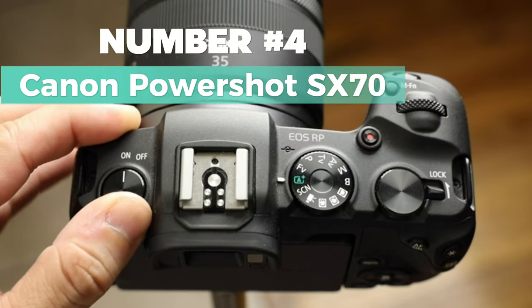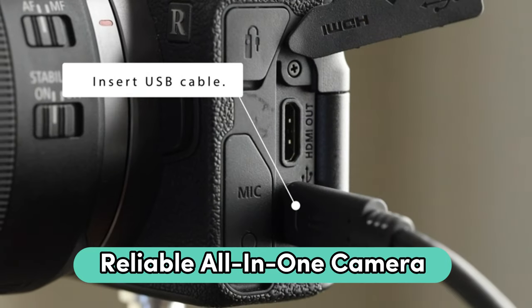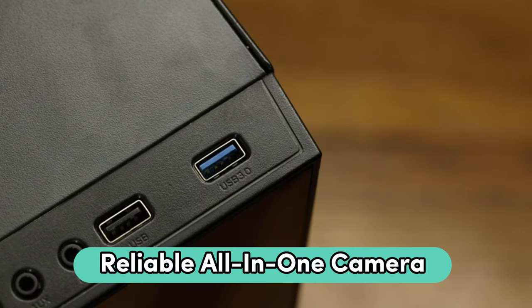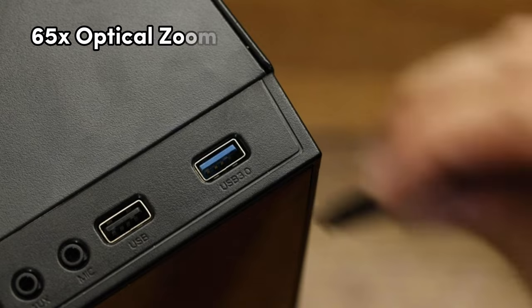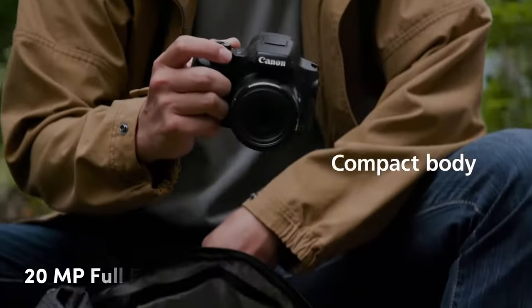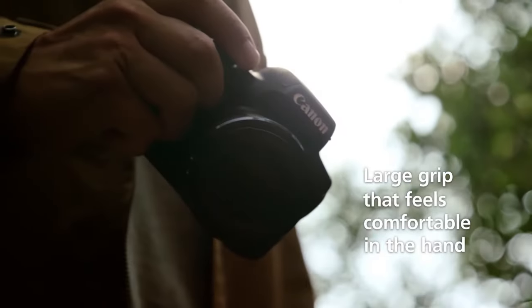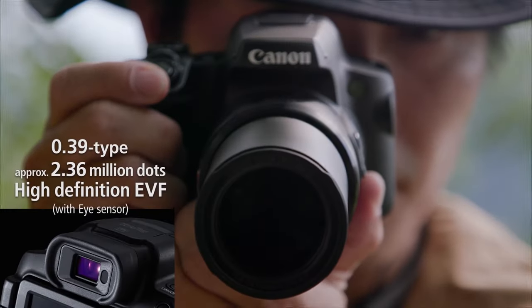Number 4: Canon PowerShot SX70. My top pick for those looking for a reliable all-in-one camera. With a whopping 65x optical zoom, it's perfect for getting those far-away shots. The 20-megapixel sensor ensures sharp and detailed images — a solid choice for various shooting scenarios.